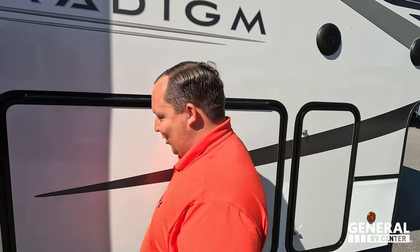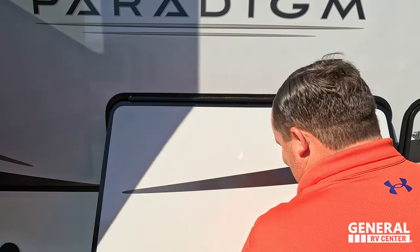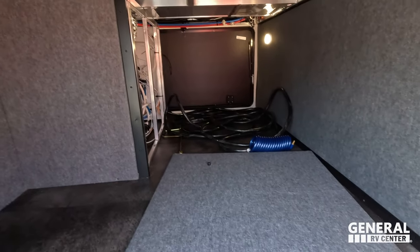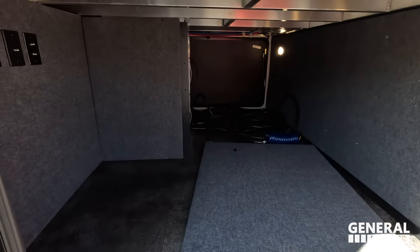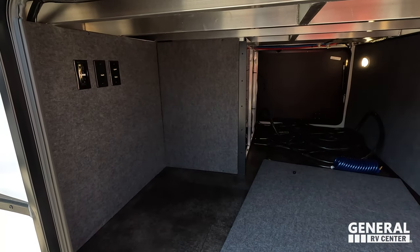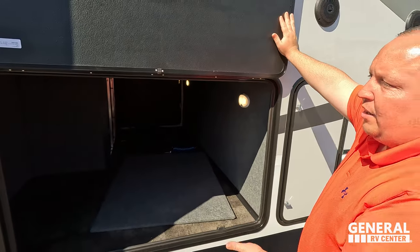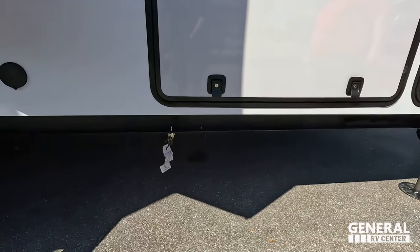Hank Hill from King of the Hill — that's who says that. Right here we have very nice pass-through storage; that access door is off right now so we can take a look at it. Motion light, power, coax — this is a big upgrade from the Avenue with how much storage there is. Underneath is a propane quick connect as well.